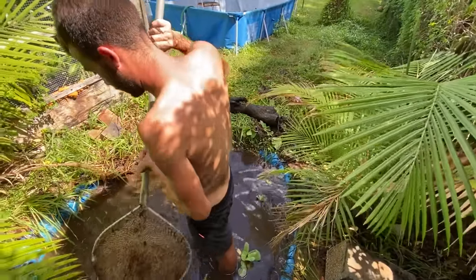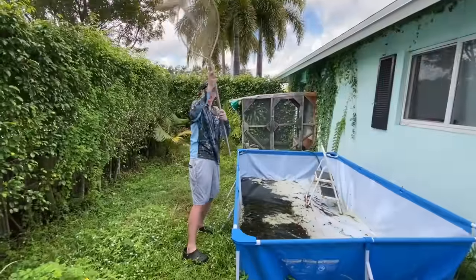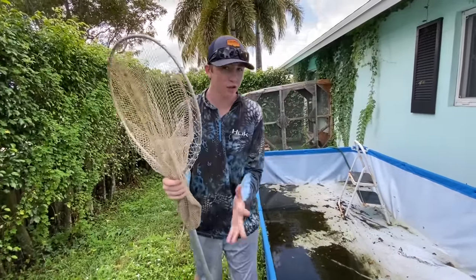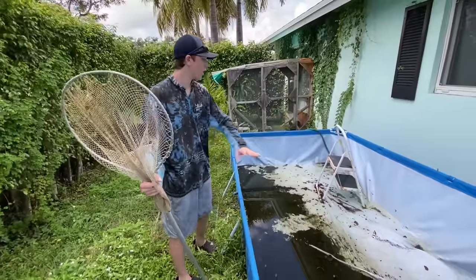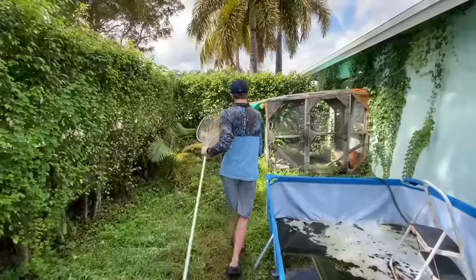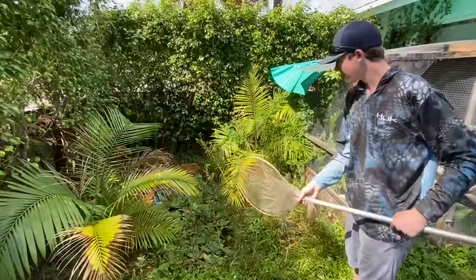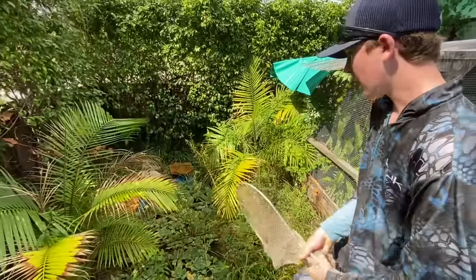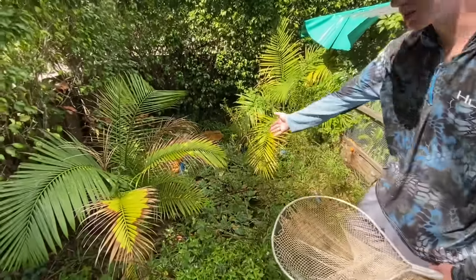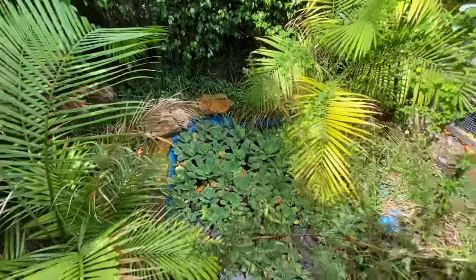What is up BFP Nation, welcome back to another awesome video! Today we are back at Hunter's house, one of my subscribers. We got a ton of fish out of this abandoned pool last time, and we noticed something — there's this underground pond. It's got a tarp, rocks, and some sort of fountain, and it's completely overgrown with duckweed and lily pads.